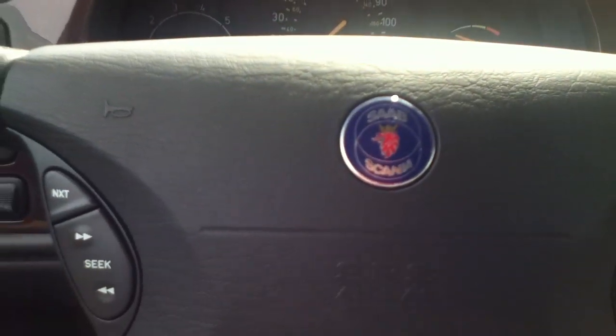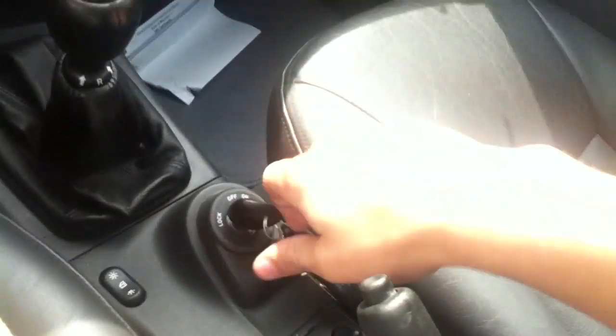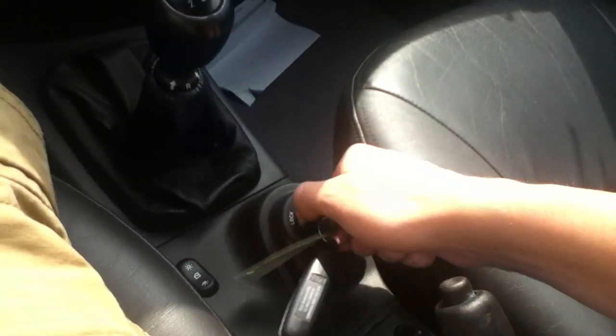Let's go ahead, press the clutch and start it up. I was reaching there, but traditional Saabs have the key down here, so let's start it up.